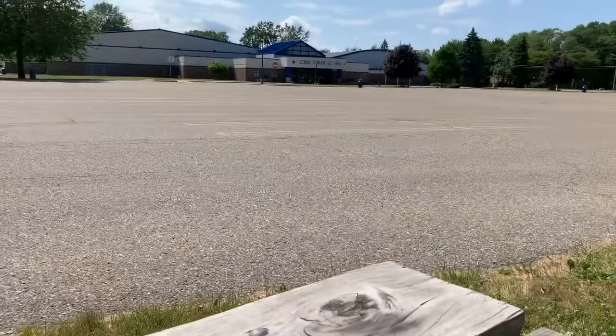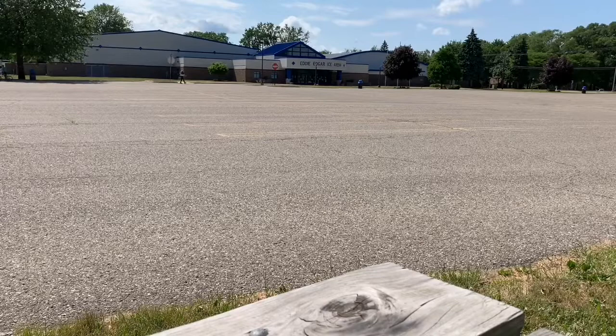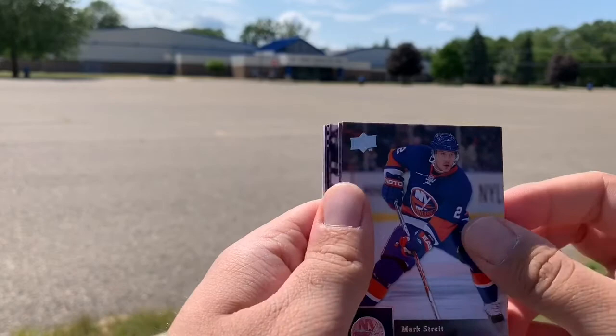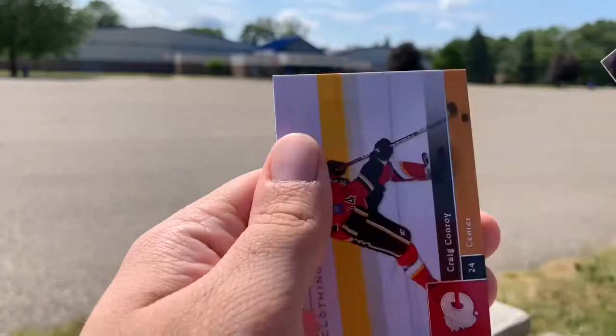We'll get into the 2009-10 Series 1 pack here, which we opened up a box of a while back on the channel — actually wait, we opened up 2008-09, so we haven't actually opened any of this on the channel yet. Daniel Alfredsson, Kevin Bieksa, Marc Staal, Mason Raymond, Daniel Paille, Nathan Horton, Matthew Lombardi, and Craig Conroy. There's nothing too special in that one.